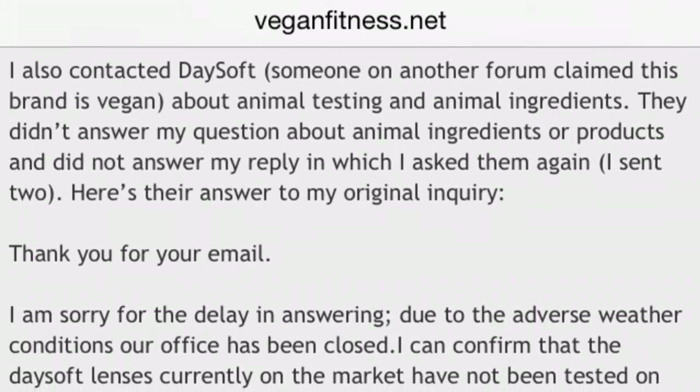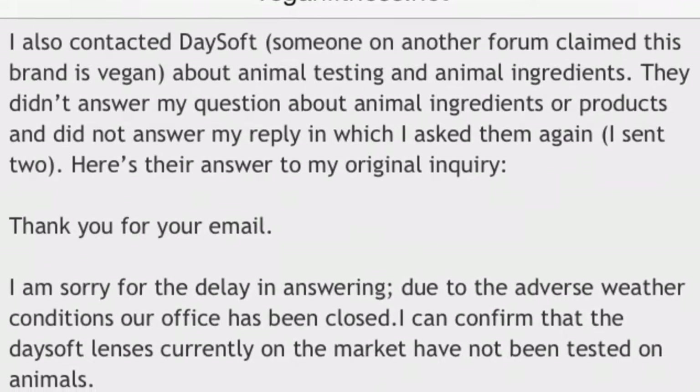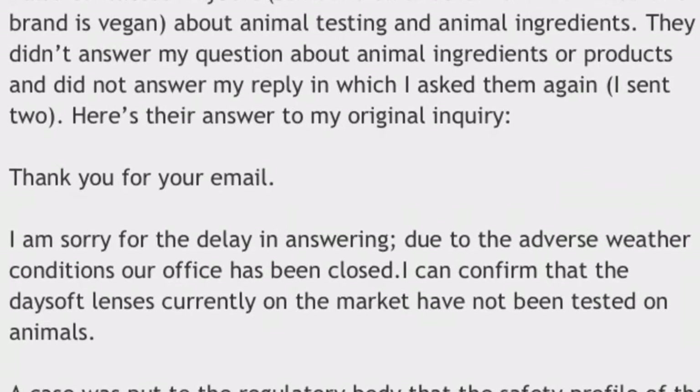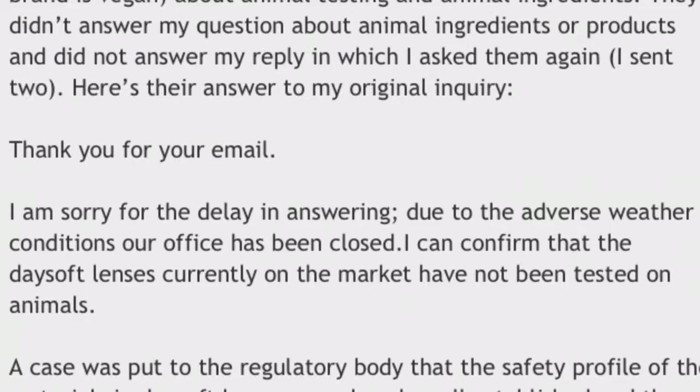Here's one screenshot — I also contacted Daysoft. Someone on another forum claimed this brand is vegan regarding animal testing and animal ingredients. They didn't answer my question about animal ingredients or products and did not answer my reply when I asked them again. I sent two emails. Here's their answer to my original inquiry.